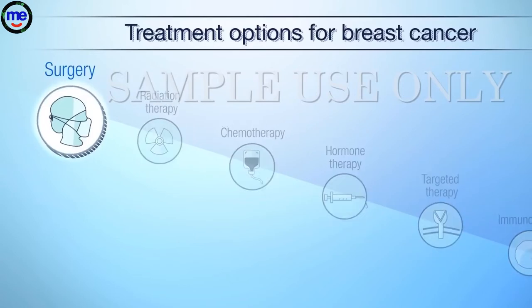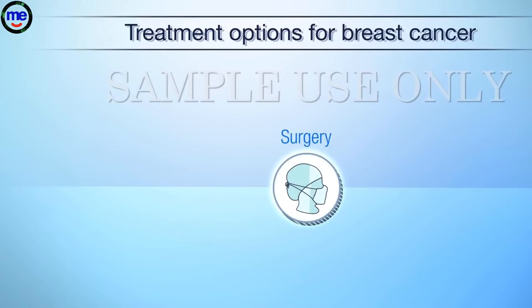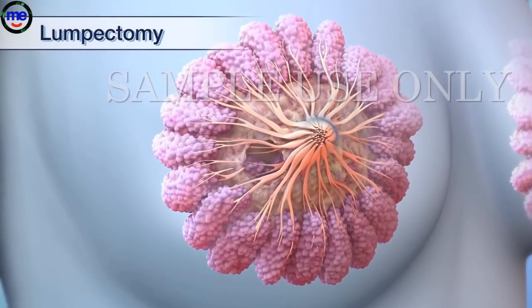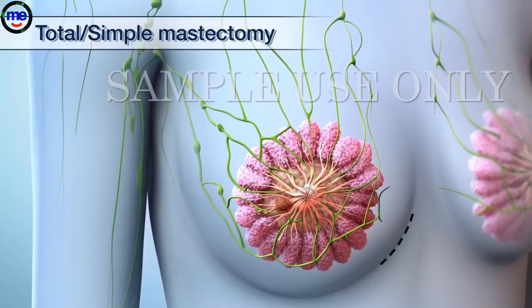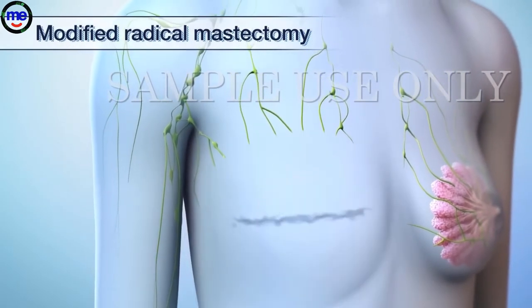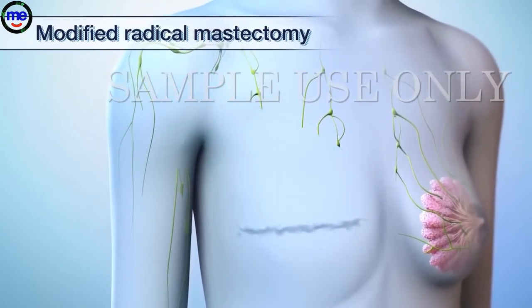There are several types of surgery depending on the size and location of the tumor. During a lumpectomy, the tumor is removed along with some of the normal tissue around it. In a total or simple mastectomy, the entire breast is removed. During a modified radical mastectomy, the entire breast is removed; in addition, some of the lymph nodes under your arm are removed and sometimes other tissues in your chest.